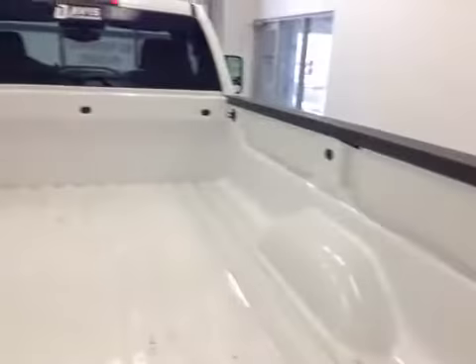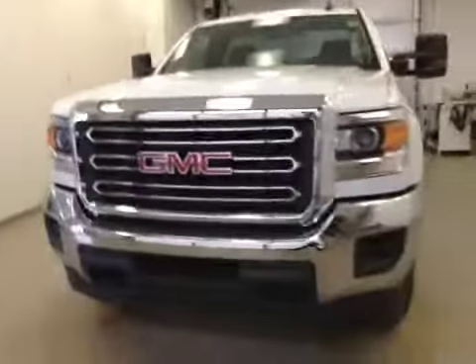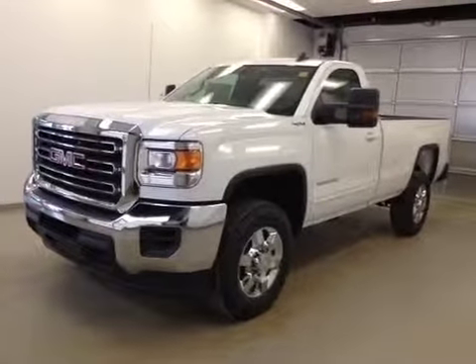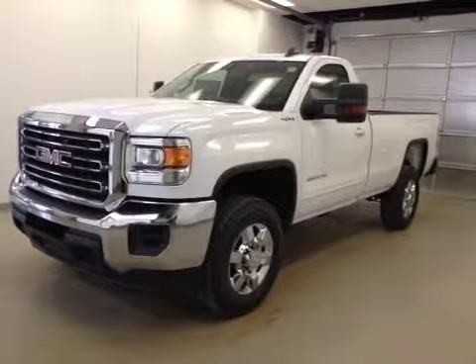Once again, this is stock number 153115, a 2015 GMC Sierra 2500 HD regular cab, four-wheel drive. Exterior color is Summit White.